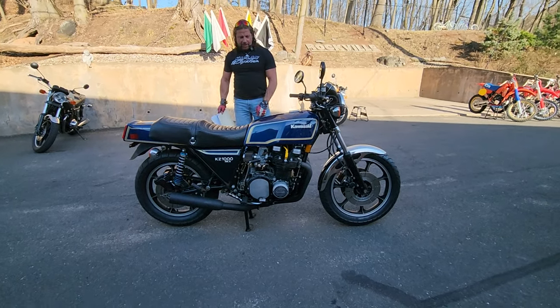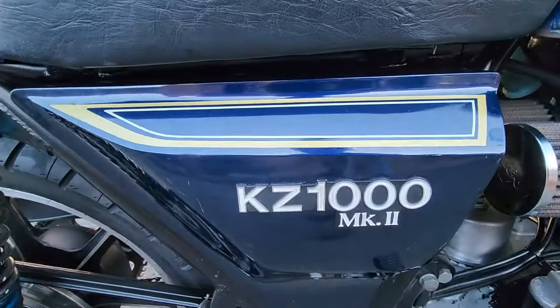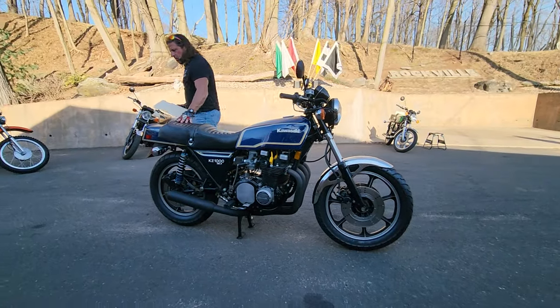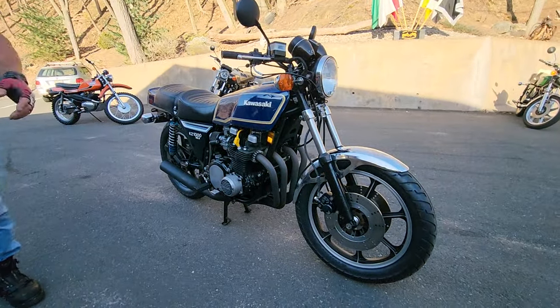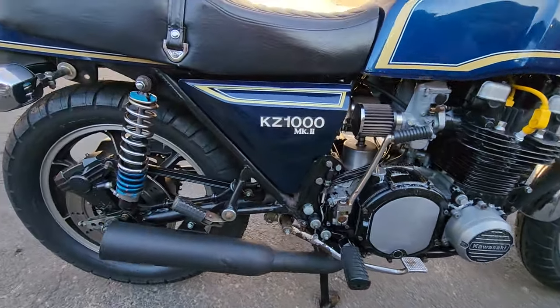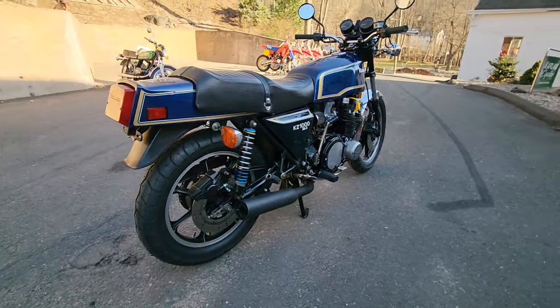Hey fellas, feast your eyes on the KZ1000 Mark II, aka the Hemi Cuda of KZ1000. This was a factory limited production, limited edition model that was a high performance edition. These are really rare, and to find one in original paint with only 13,223 miles — this has been on display in the New England Motorcycle Museum. Gerard, one of our benefactors, decided he wanted to sell it, so it's up for grabs.